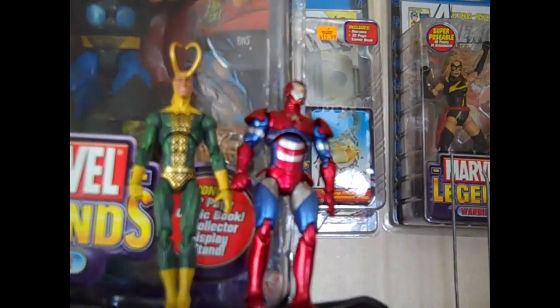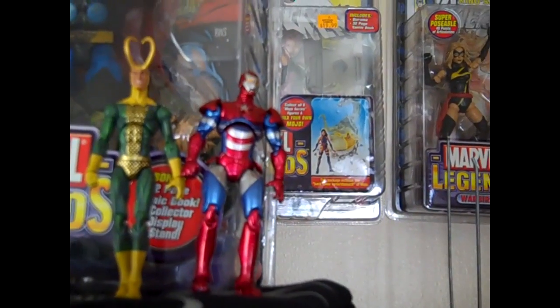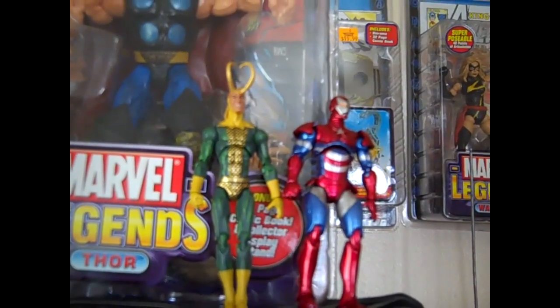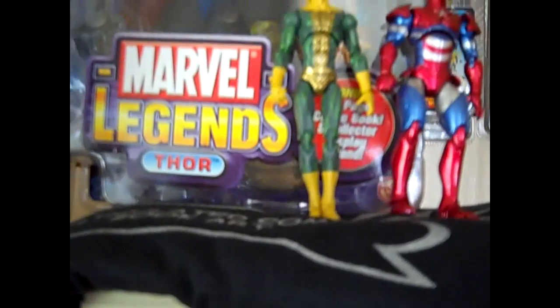So this is how it's going down this month. Somebody's gonna win a loose Marvel Universe Iron Patriot, which was donated by my man Fernando. A loose Marvel Universe Loki, which was the pack-in with the Frost Giant, which I threw in. An ACBA shirt, some ACBA stickers, which I also threw in.